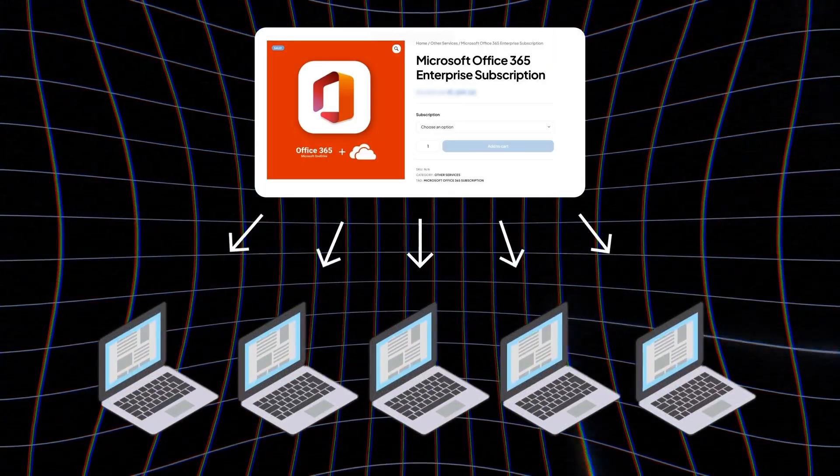You can change the password later. With one subscription, you can use it on 5 devices. It is compatible with Windows, Mac, Android, and iOS.